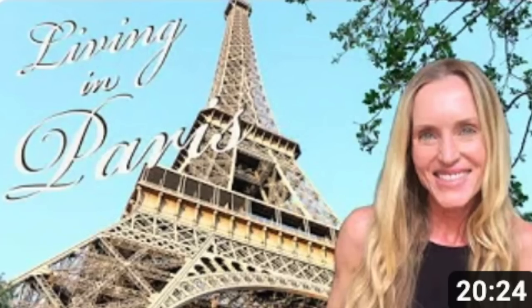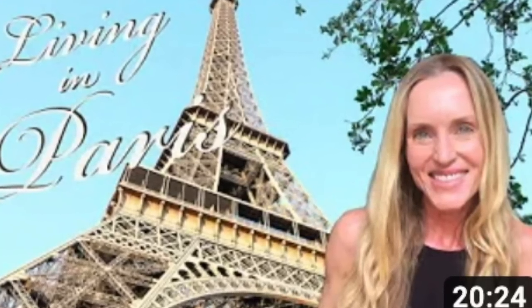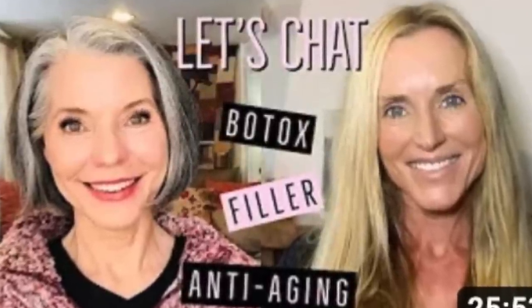I know you will love her as much as I do. And by the way, in two short days I will be on a plane to Paris to spend a week visiting Claudia. We have been FaceTiming at least once a week for the past several years and we are very good friends, but we have never actually met in person, so I can't wait to hug her and hang out with her, and I'm pretty sure we'll be doing a video or two together.